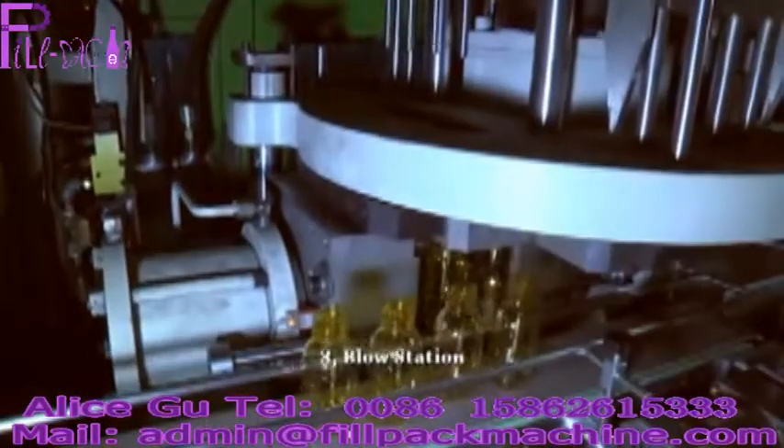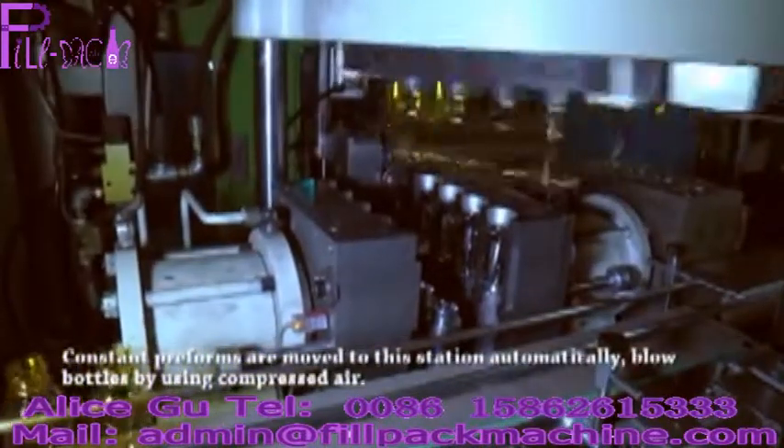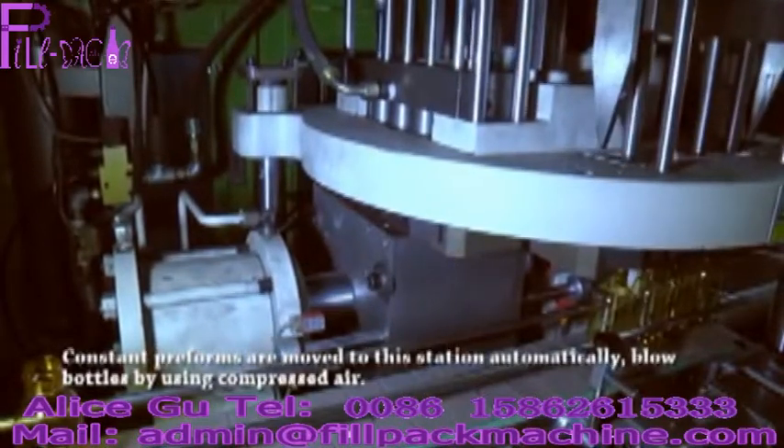3. Blow station. Conditioned preforms are moved to this station automatically, and bottles are blown using compressed air.